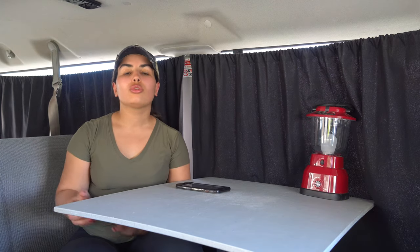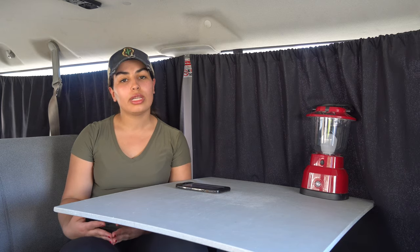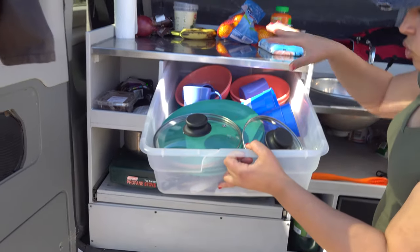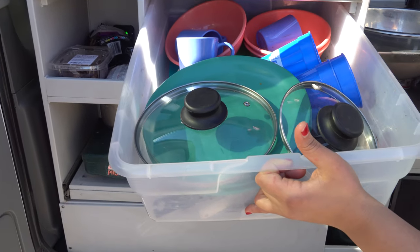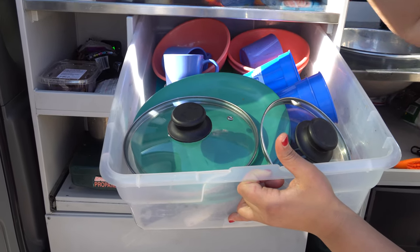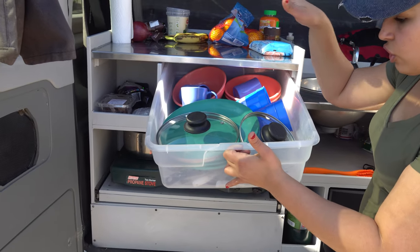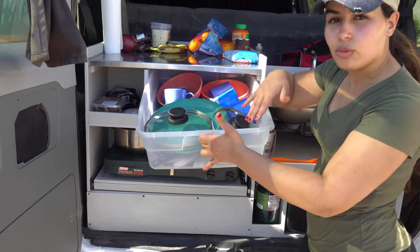The next tip is to have all the necessary cooking kits you need. With this particular company there is an option to add a cooking kit, and it pretty much covered all the basics — we had a pan, pots, silverware, cups, dishes, you name it.